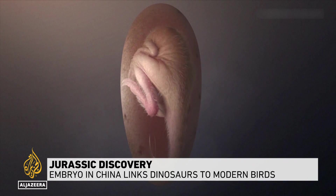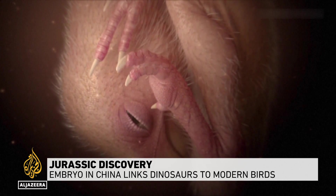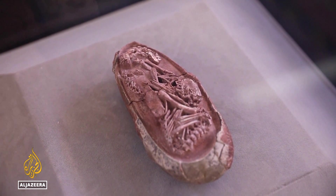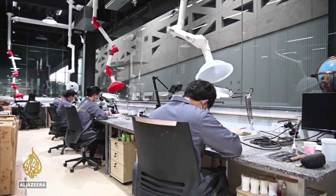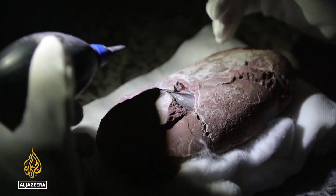Brought to life after 66 million years. Scientists have recreated this toothless theropod embryo after finding its fossil perfectly preserved. Since the fossil was well-kept, we can see its posture rather clearly. Its head lay on the belly with feet on either side, forming quite a special curling posture. Scientists say this is one of the best dinosaur embryo remains ever recovered and reveals a clear link between dinosaurs and modern-day birds.